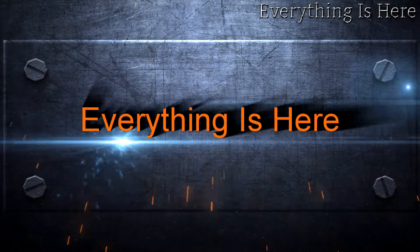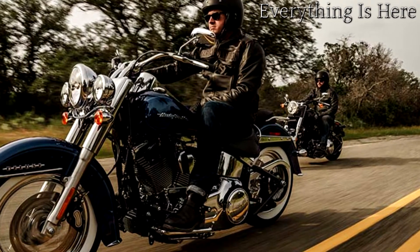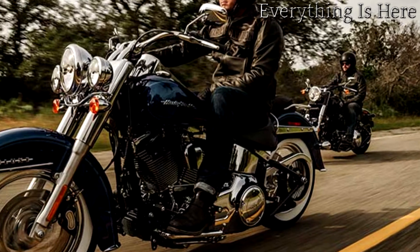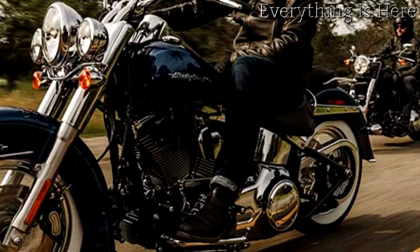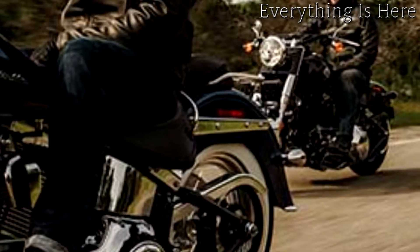The Softail Deluxe model gets stronger with each passing year — it feels better than anyone remembers. Roll into town on the Softail Deluxe and you can feel the eyes on the chrome laced wheels wrapped in white wall tires, the full skirted metal fenders, the big chrome triple headlamps.